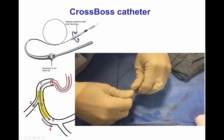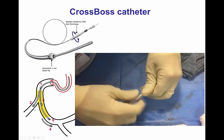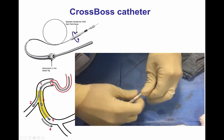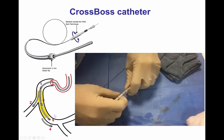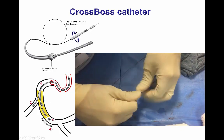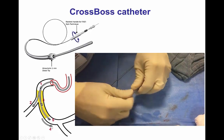Once advanced, there are different possibilities. One is that it enters a side branch; another is that it remains partially inside the occlusion. It can cross, in some cases, from proximal to true distal true lumen, and in some other cases it courses subintimal, requiring use of the Stingray system for reentry.